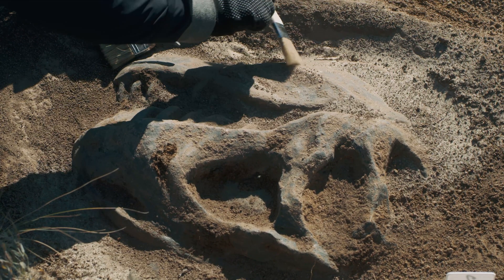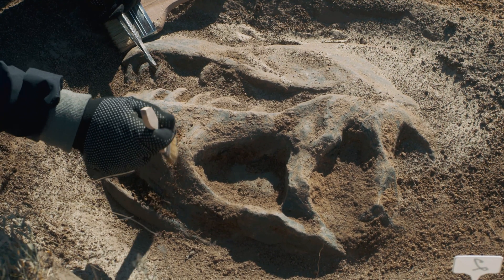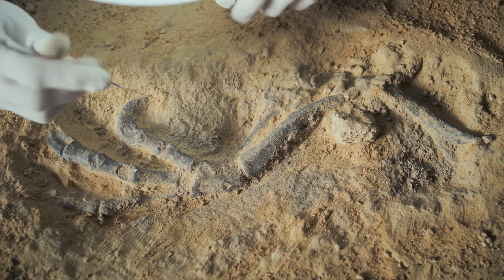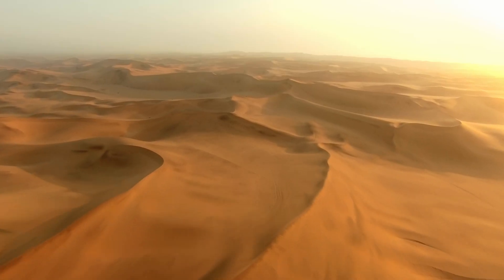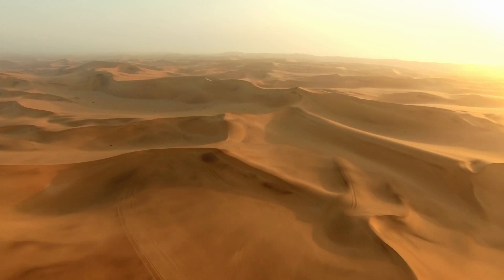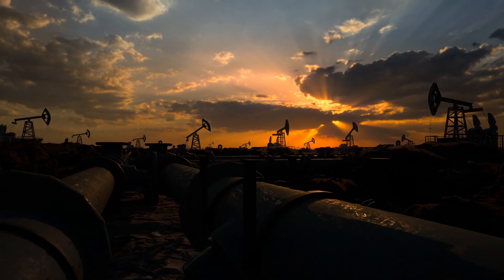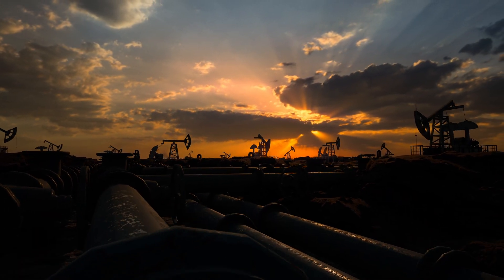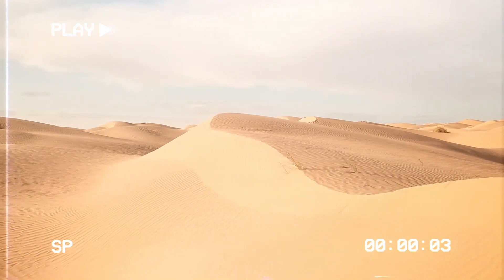In addition, fossil exploration continues apace. Many paleontologists believe that the desert still holds great treasures, such as never-before-seen dinosaur skeletons or giant mammals that inhabited the region before desertification. Not to mention the geological interest — it is already known that the Sahara's subsoil has oil and natural gas reserves. But here comes a dilemma: to what extent can these resources be exploited without compromising the environment and the historical heritage hidden beneath the sand? The fact is, the more you look at the Sahara, the more it surprises you.